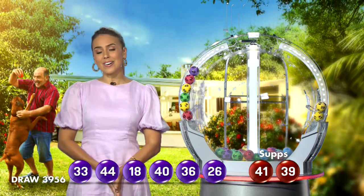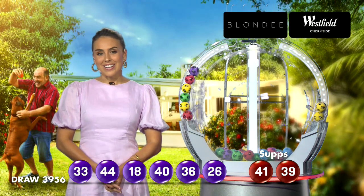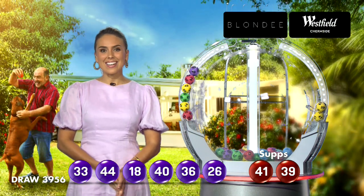You can also check your entry in-store, online, or on the app. Congratulations to all of our Monday Lotto winners, and have a great night.